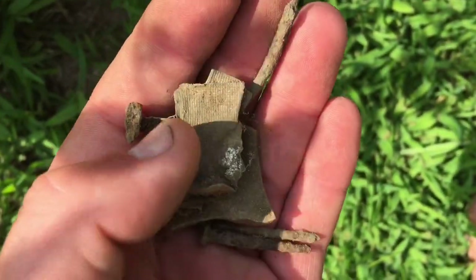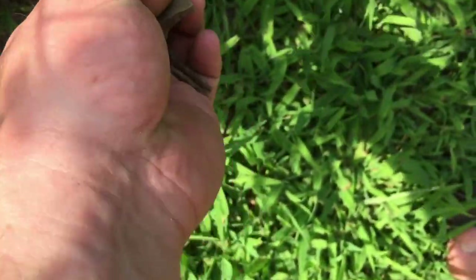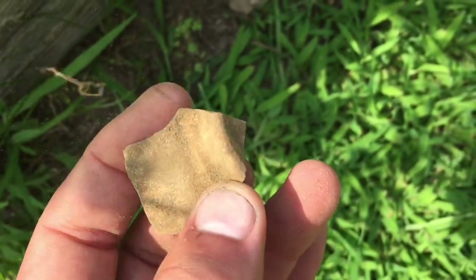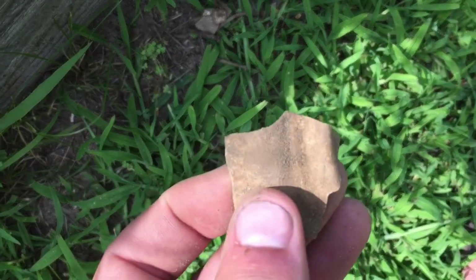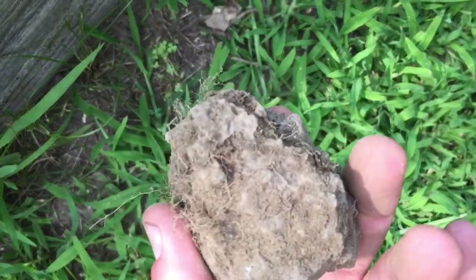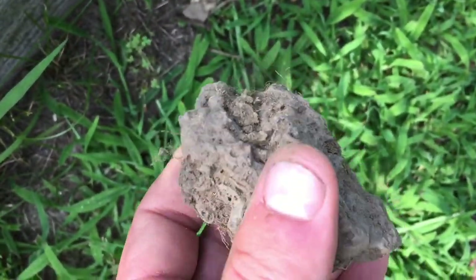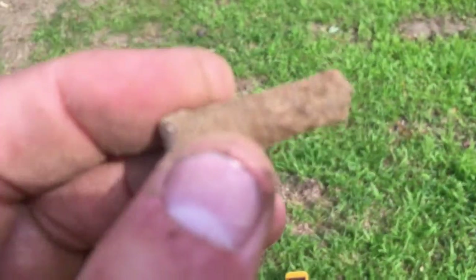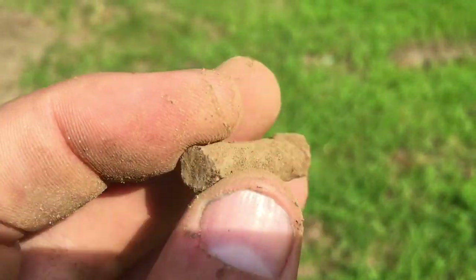In one hole I found more nails — not surprising — and a whole bunch of junk. Then this piece of pottery, which I'm interested in; don't know what it goes to but always good to have. And then I found this chunk of something with something metal in it — no idea, but pretty cool.